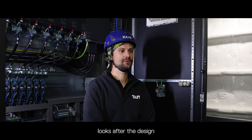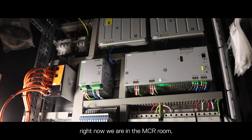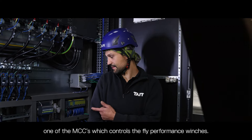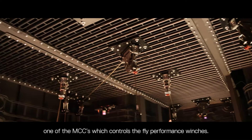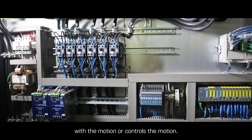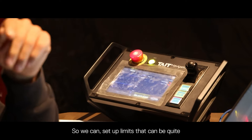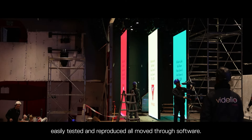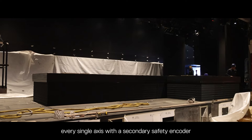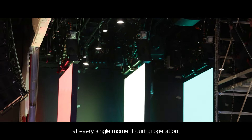A control engineer looks after the design and installation of the control system of a theatre in this case. Right now we are in the MCR room, where we have installed one of the MCCs which controls the flight performance winches. These performance flyers are BT winches. One encoder controls the motion and the other is for safety, so we can set up limits that can be easily tested, reproduced, or moved through software. We keep every single axis with a secondary safety encoder that tells us the exact position at every moment during operation.